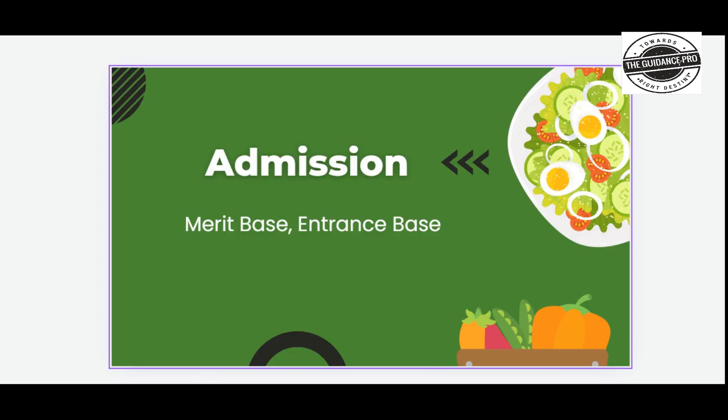The admission process is either merit-based or entrance-based. For entrance-based admission, candidates go through entrance exams followed by rank-based counseling for college allotment, or through merit-based selection.